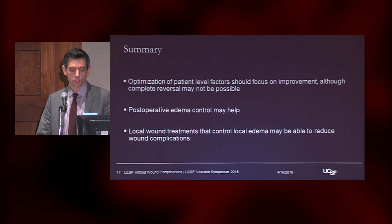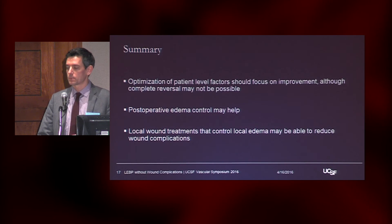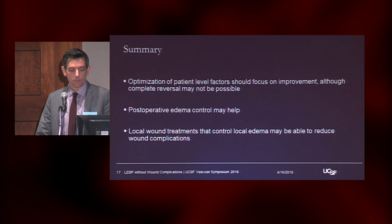In summary, we can optimize patient-level factors, but we're not going to be able to completely reverse all of them. Postoperative edema control may help. Some things like high-dose perioperative statins may reduce the cytokine factors driving some of this. Local wound treatments that help with local edema may reduce complications, but we still don't have the answer yet. Thank you.